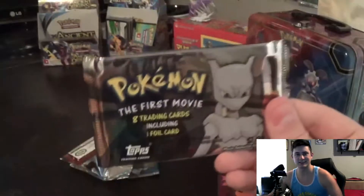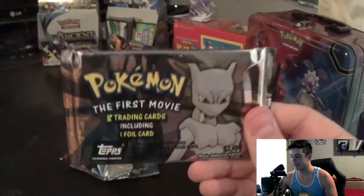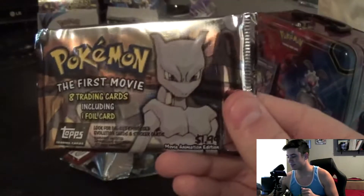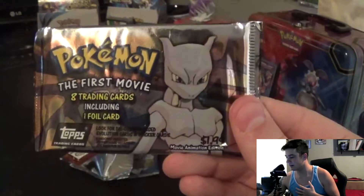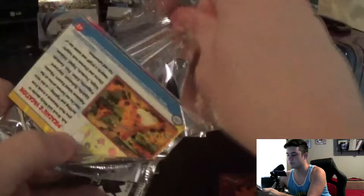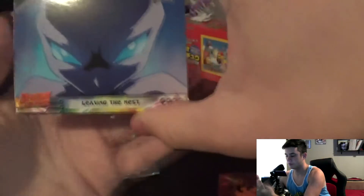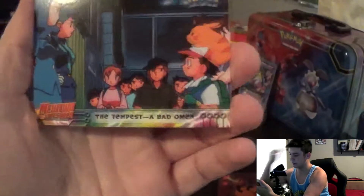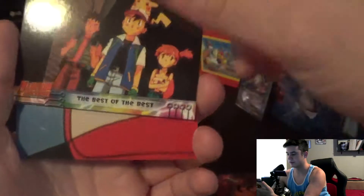Alright, last but not least, the first movie eight trading cards one foil card. Look out for the die-cut embossed, evolution cards and sticker cards - that's what we're looking out for. These are actually really cool, I might try to find more of these. Oh look at that - Mewtwo leaving the nest, the tempest, a bad omen. The best of the best. I'm guessing this is like a peace card.